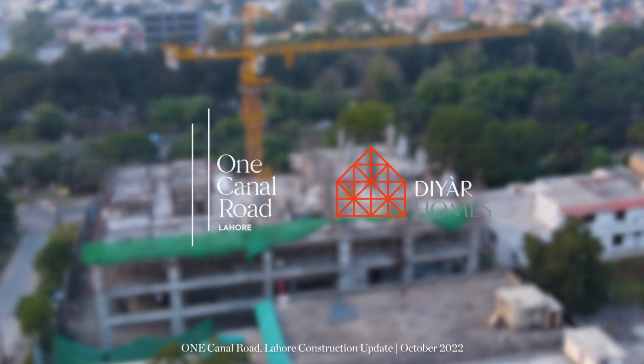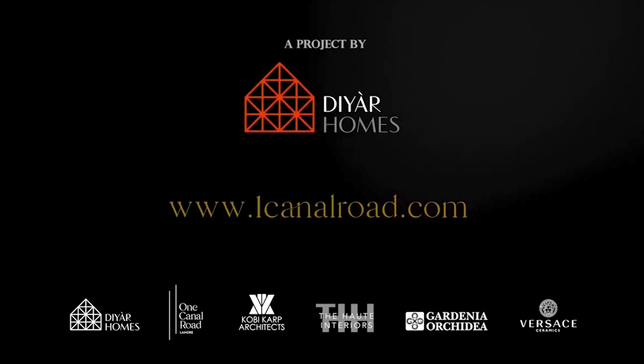One Canal Road, Lahore. A project by DR Homes.